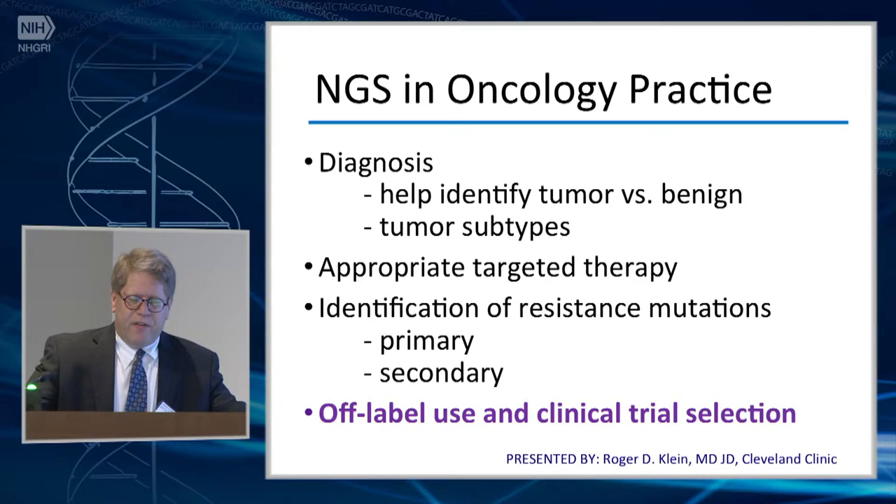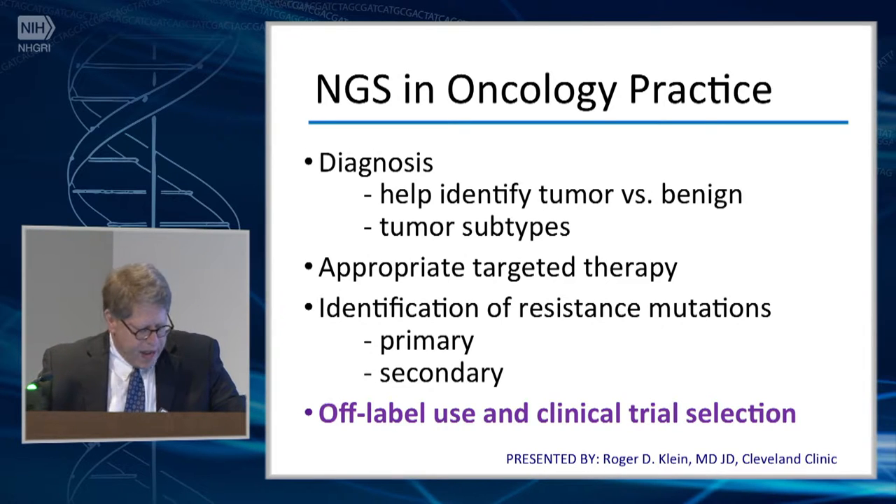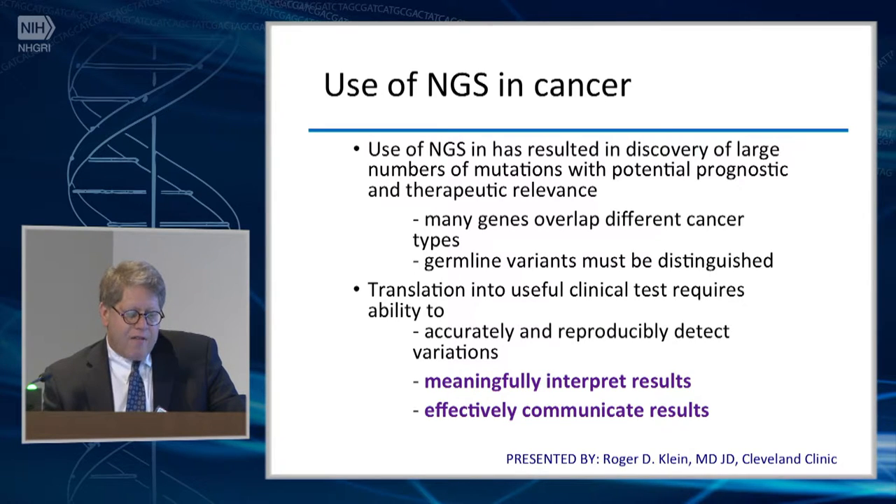Much of the broad testing — and I'll distinguish broad testing from simply using NGS as a methodology — at our institution, if I do an EGFR test, I'm going to do it by NGS. That's just a methodologic substitution that allows us to do a bunch of known mutations and enhance the workflow. But the big use for broad profiling is actually off-label use in clinical trial selection. What we're finding is large numbers of mutations with potential prognostic and therapeutic relevance, though we often don't know what to do with them.